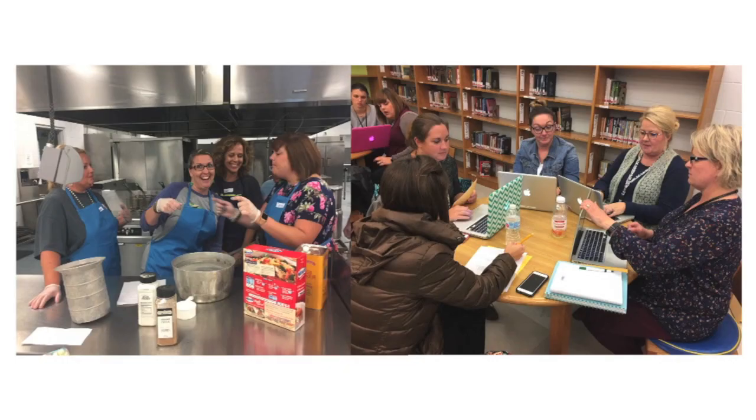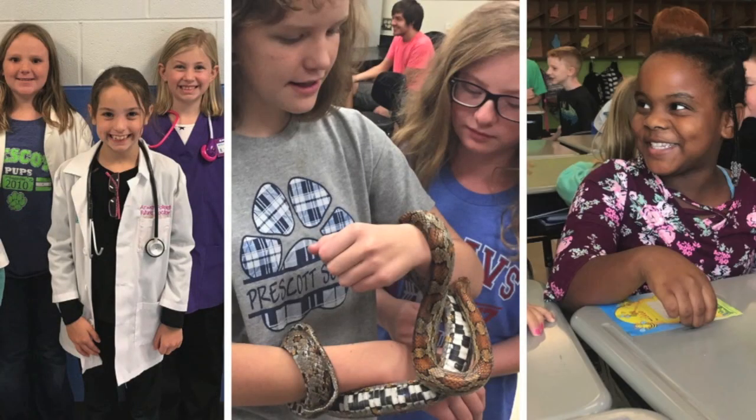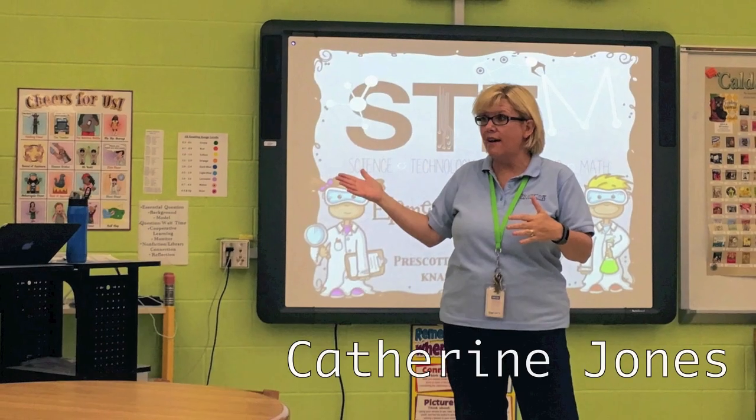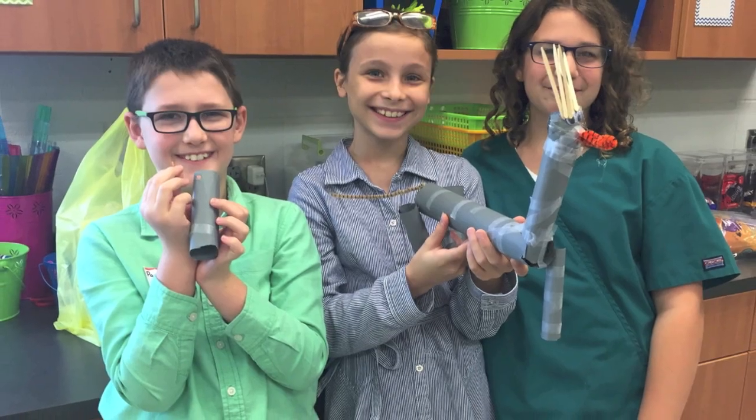Prescott South Elementary School is an extraordinary elementary school due to the faculty and staff that work there. Our teachers care about students and they care about their future. Meet Katherine Jones, principal at Prescott South Elementary School and an advocate for STEM education.